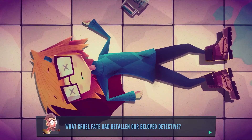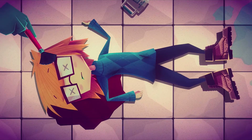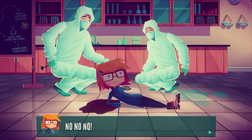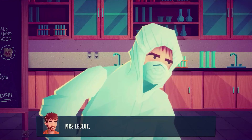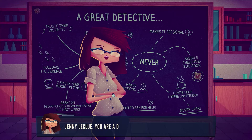Get your magnifying glass ready, because today we are going to be talking about the point-and-click mystery game, Jenny LaClue, Detective U. In this game, you are playing through a story about Jenny LaClue, a young girl who wants nothing more than to be a detective. Jenny lives in a small and perfect town called Arthurton, where nothing exciting ever happens.